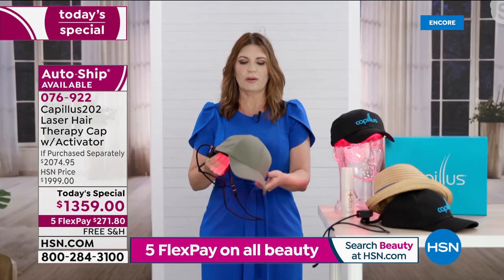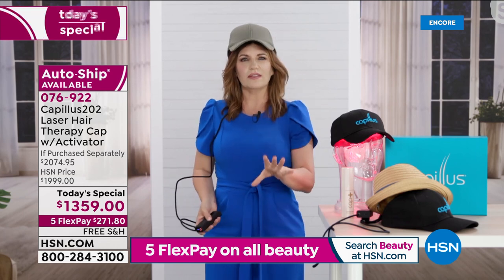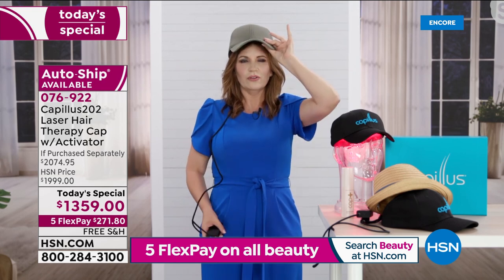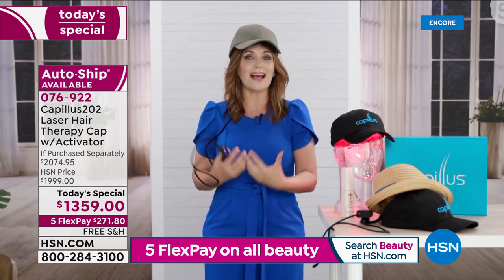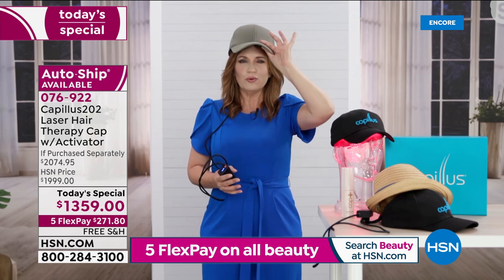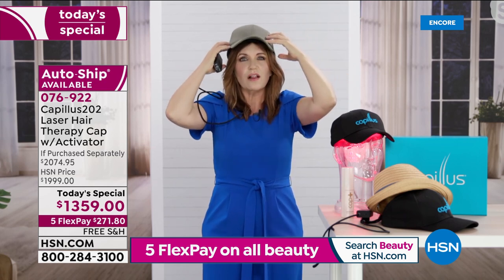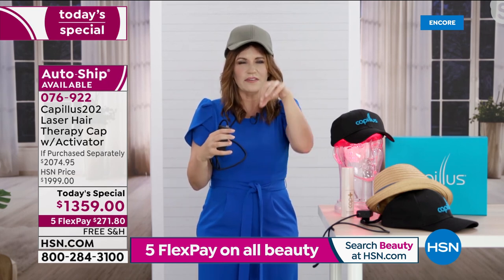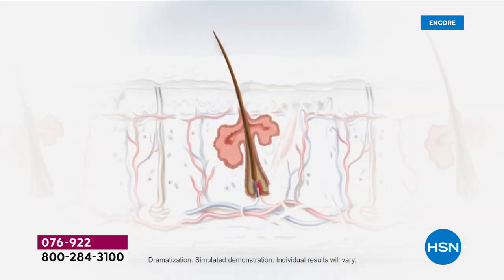And I know we're running out of time, but what I really want to be clear about is you can't feel this. There's no work here. It feels good. It's a cute cap. Lynn's brother saw great results. I've seen great results. We want to hear what your results are like. So 202 laser diodes covering so much surface area of your cap — those follicles that are miniaturizing, this is reaching in with that low-level laser therapy, that red light therapy, invigorating that hair follicle, and it's helping that hair grow in thicker and more healthy. Right now your hair is miniaturizing.